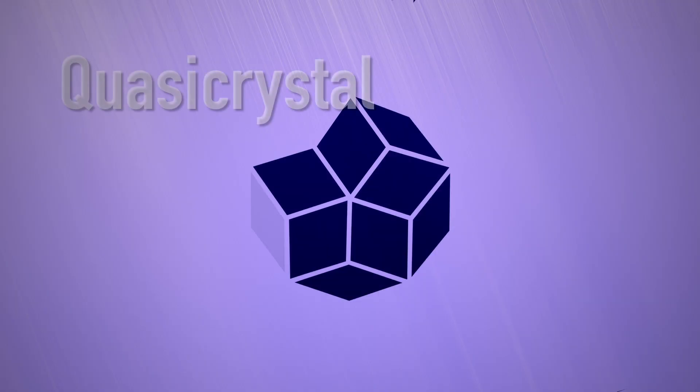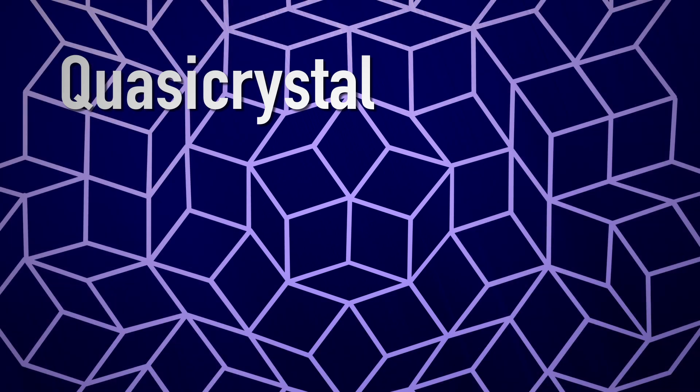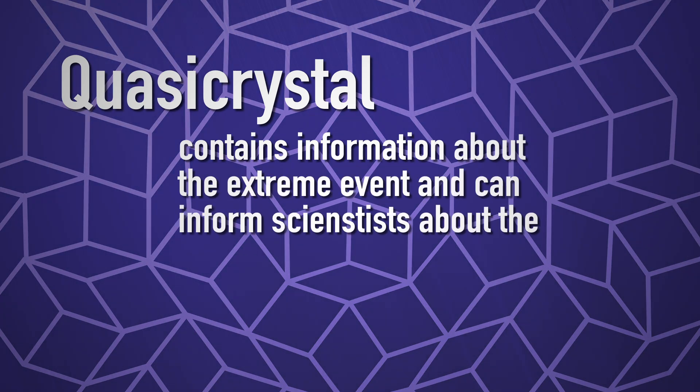Quasi-crystals are a form of material that's different than the normal forms of material you think about. This is clearly the first anthropogenic quasi-crystal ever formed, and it gives us a chance to really understand these extreme environments and what it's doing to the materials.